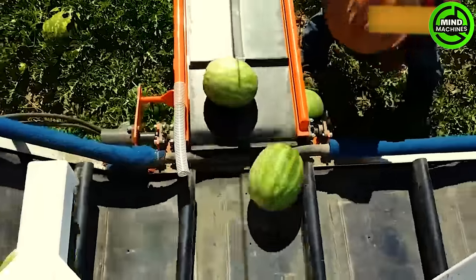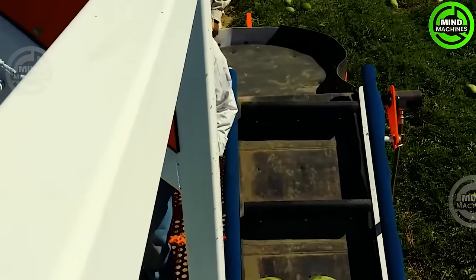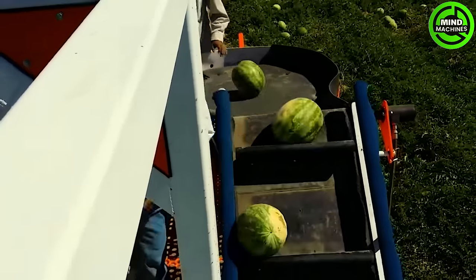Watermelon is a delicious and wonderfully refreshing fruit, perfect for the summer season. Farmers work in harmony with efficient machinery, boosting productivity during the watermelon harvest.